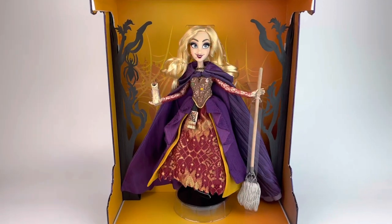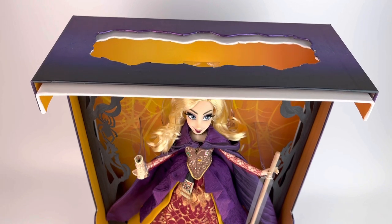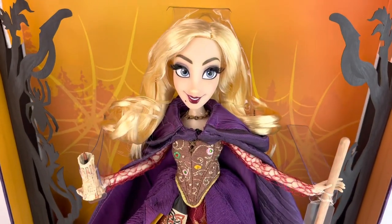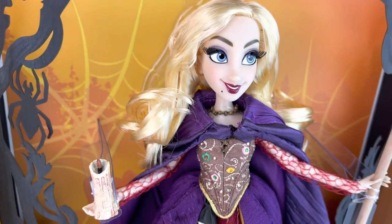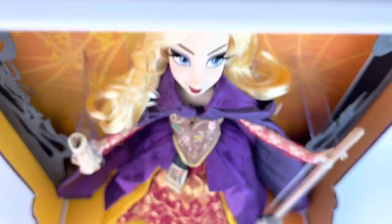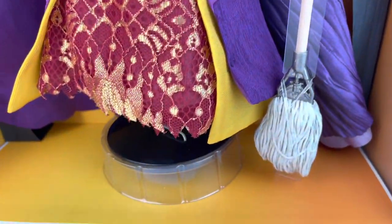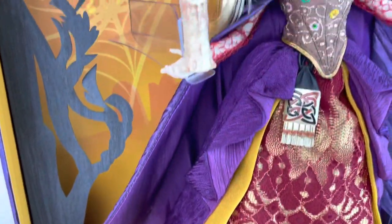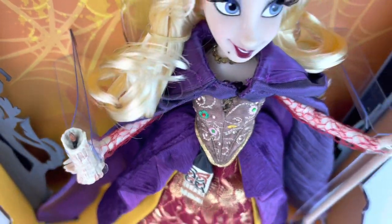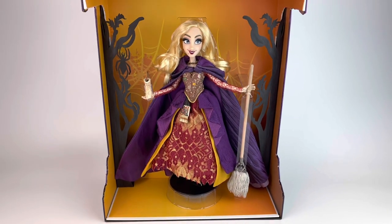I always like to give you a look at the presentation — the way that she looks in the box — because I will be taking her out, taking her clothes off, and washing her hair even. I do like to show you the display because I think it's very nicely displayed. I love the orange in the back, very Halloween with the purple. It's a good contrast and I love the black cutout border. She also has a lift on the stand to make her look taller. She's holding the candle and her mop.